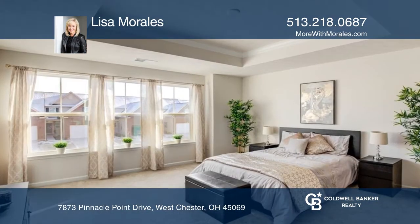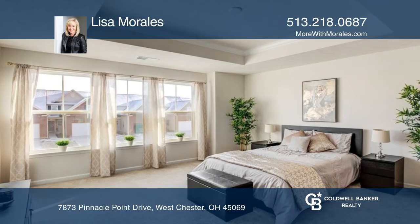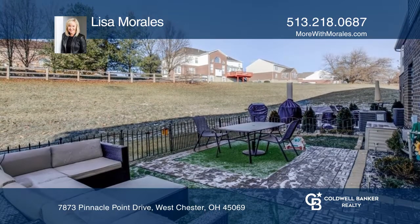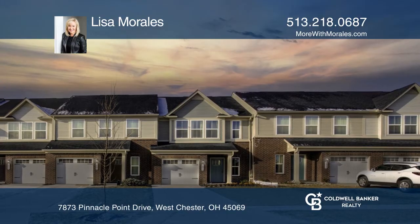An amazing open concept floor plan, and the owner's suite includes a full bath with walk-in closet, plus driveway parking and a one-car garage. Check it out today with Lisa Morales.